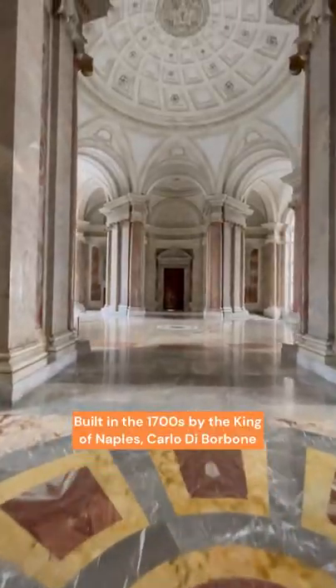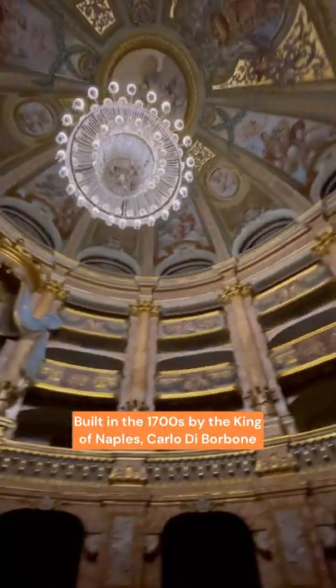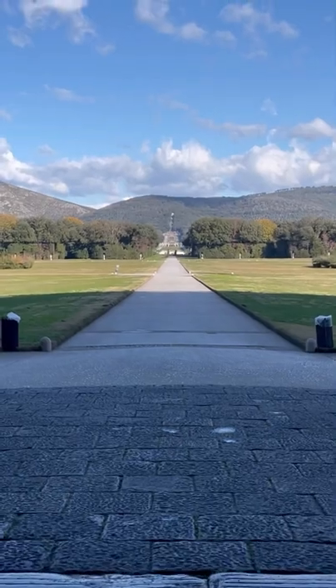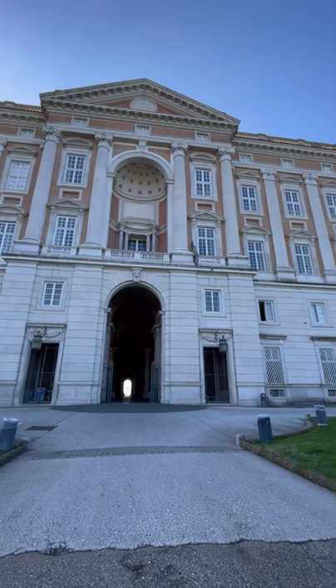Shall we start exploring? Let's go! The Reggia di Caserta was built in the 1700s by the King of Naples, Carlo of Borbone. King Carlo wanted to build a massive and grand royal residency — one of the biggest royal residencies in Europe.